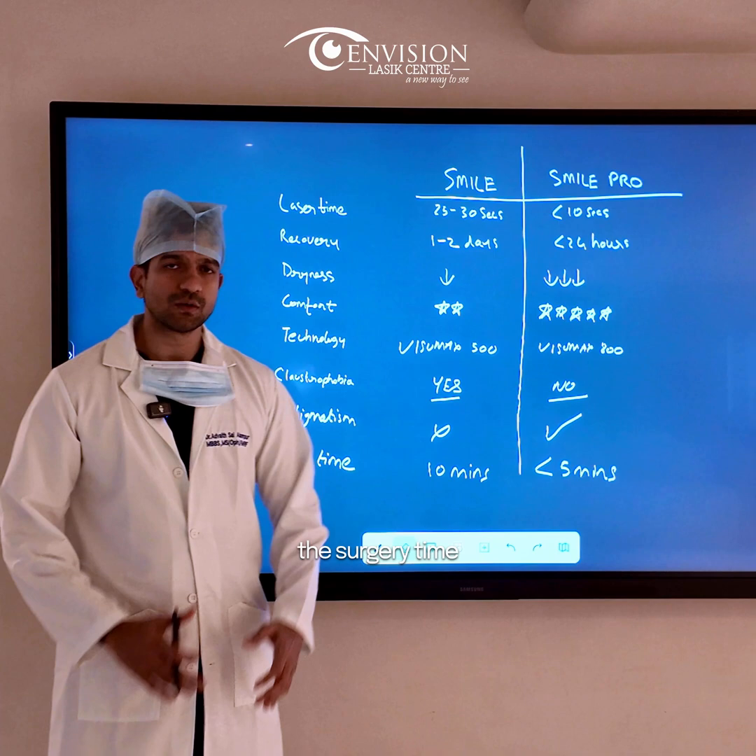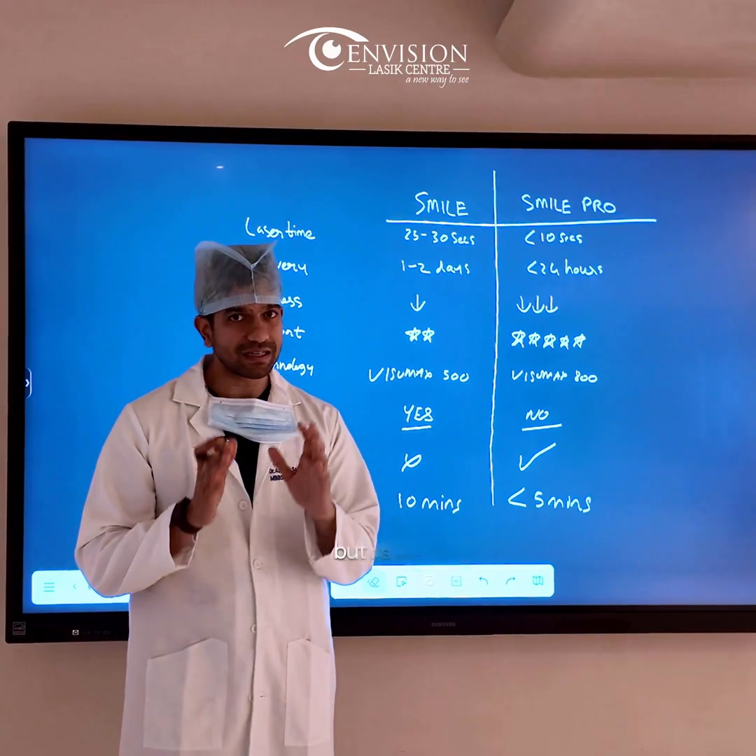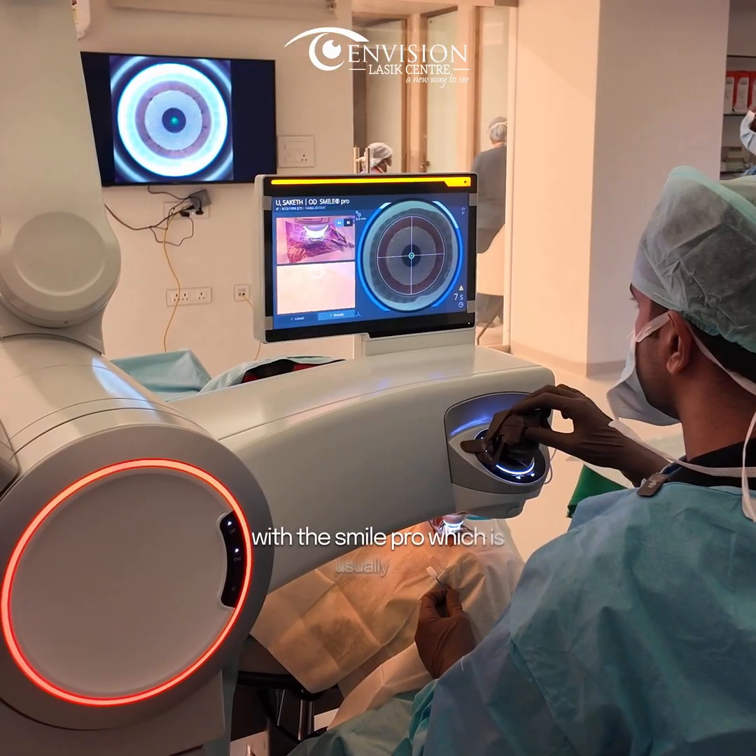Last but not least, the surgery time. The entire surgery time inside the OR is usually about 10 minutes for Smile, which is already quick, but it is even shorter with Smile Pro, usually less than 5 minutes.